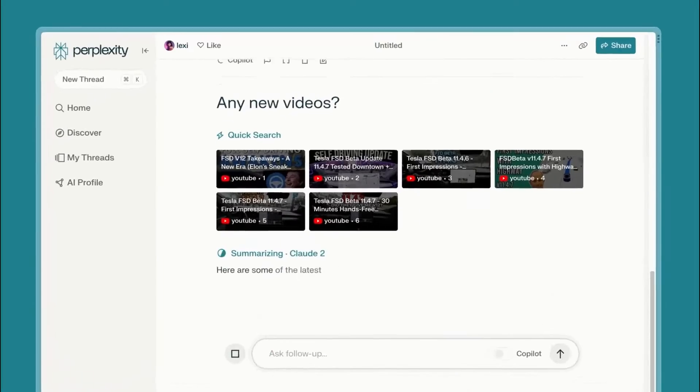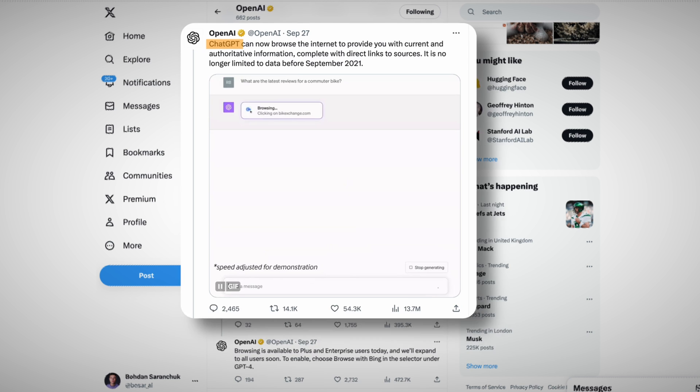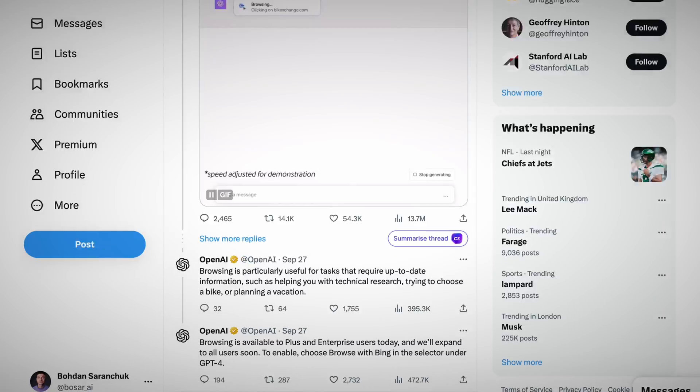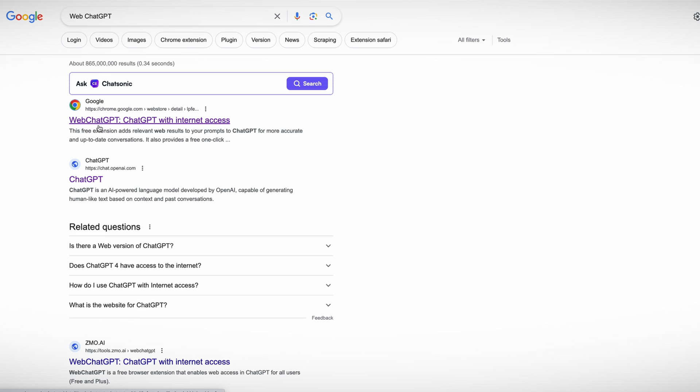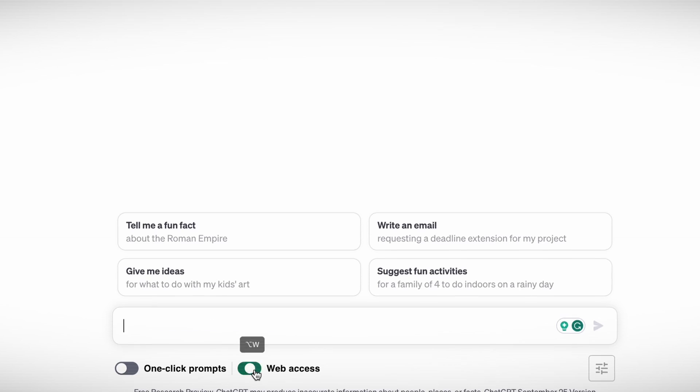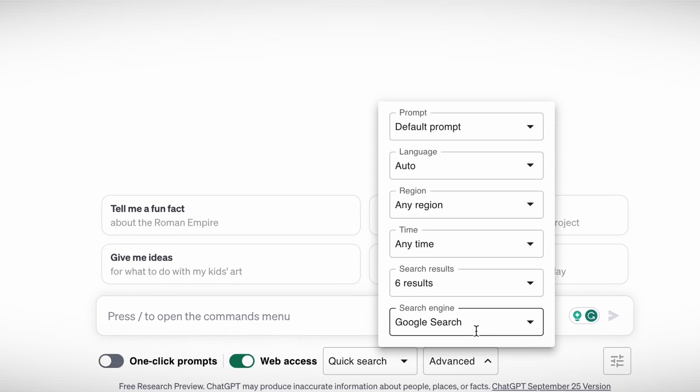People often complain that the biggest disadvantage of ChatGPT is its limitation to data from before September 2021. I personally often use Perplexity, which is basically ChatGPT but connected to the internet. OpenAI just announced that is no longer the case — ChatGPT can now browse the internet to provide current information with direct links to sources. But this feature is only available to PLUS and Enterprise users. If you are a free user, here's a workaround: go to Chrome and search for a plugin called WebChatGPT, add the extension, and you'll see a toggle to connect straight to Google.